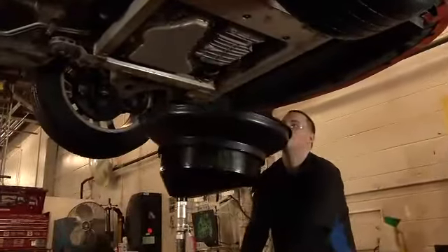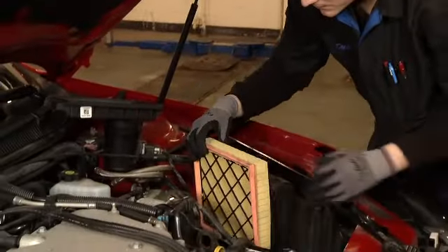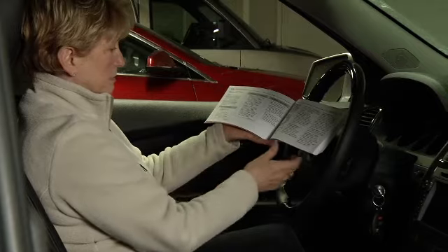Engine oil is one of the biggest variables for fuel economy. That's why you want to keep your engine maintained with the best oil and filter changes on a regular basis. Be sure to check your owner's manual for grade and viscosity.